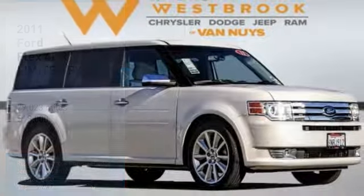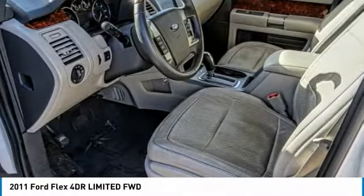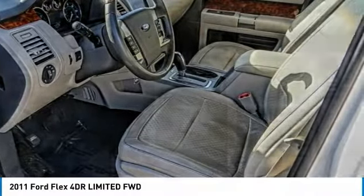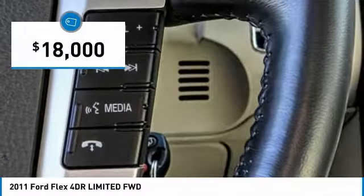Come test drive the 2011 Flex. Flex isn't just exciting to look at, it's exciting to drive. It hunkers down, puts a limit on lean, and is priced below $20,000.